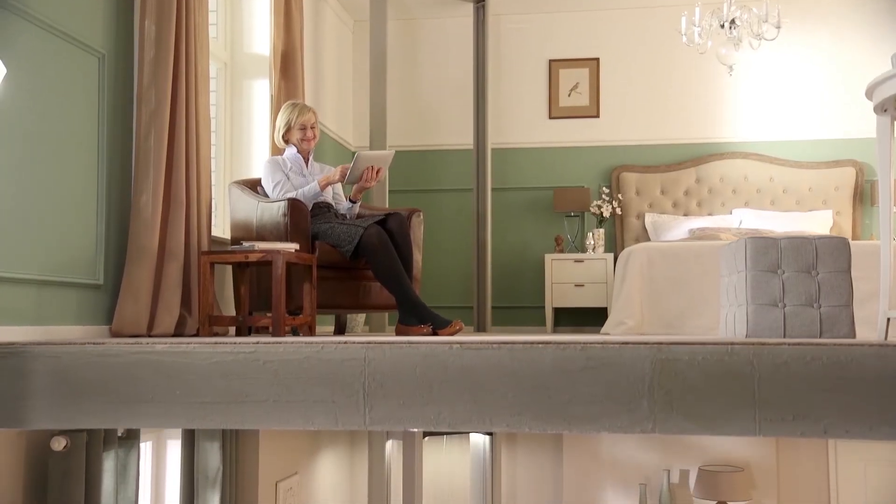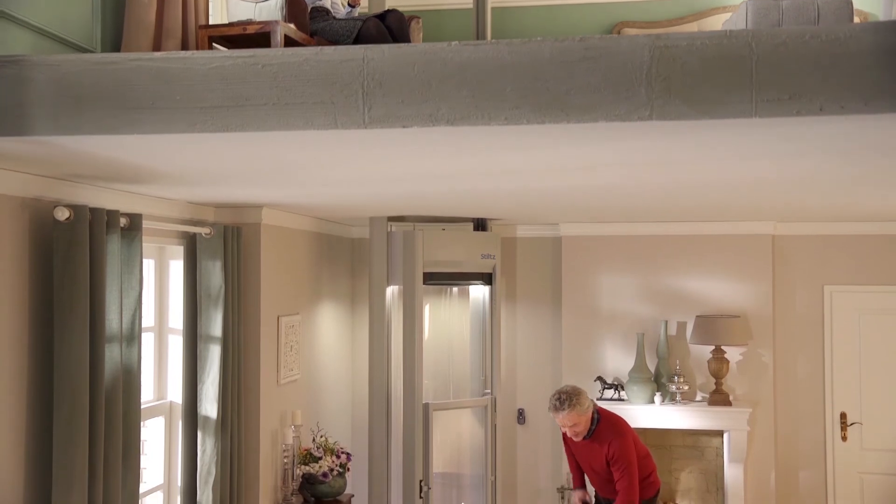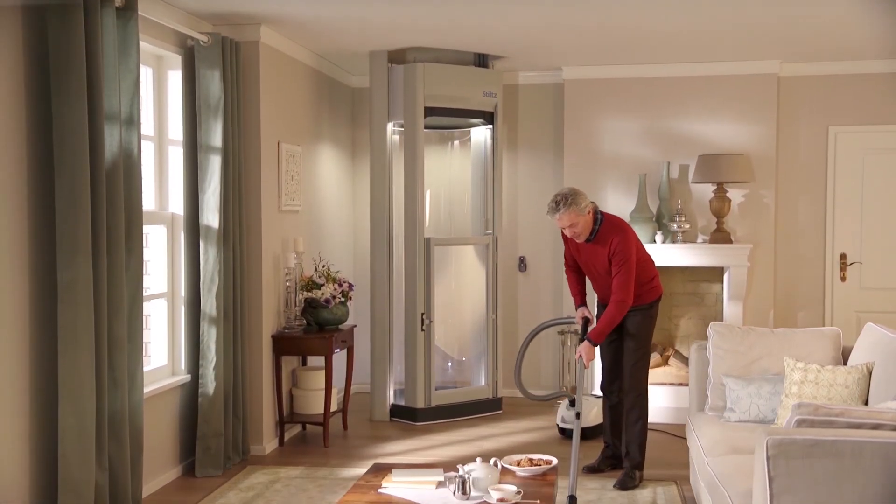More and more people are discovering how a Stilts Home Lift can give them freedom, flexibility and independence. So why have a stair lift when you can have a real lift?